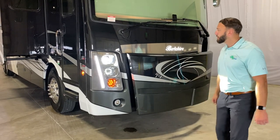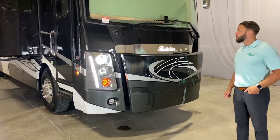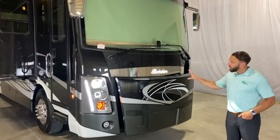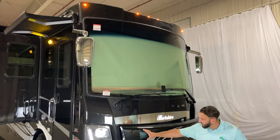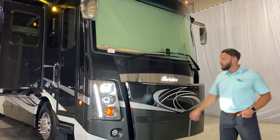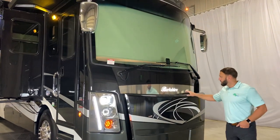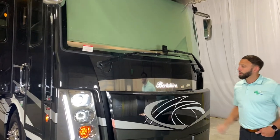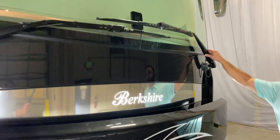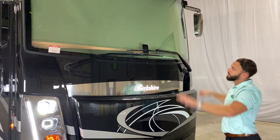Let's start on the outside here on the front cap. New for 2021, you're going to see a brand new front cap as well as a rear cap. We're going with a little bit more of the stackable headlights look — great LED headlights, very good for dark nights as you travel. Very bright. We also have a Berkshire lit logo here, and you're going to have these nice new windshield wiper systems — more of a butterfly system, so it really gets good high coverage.